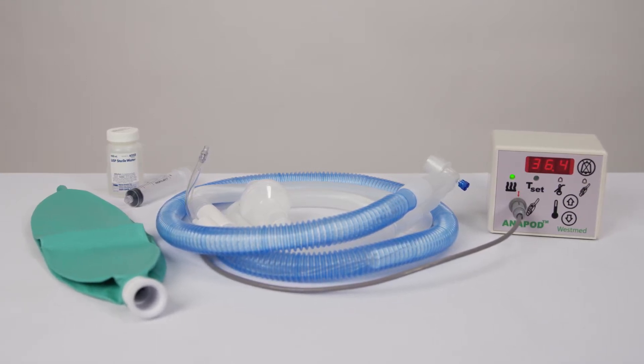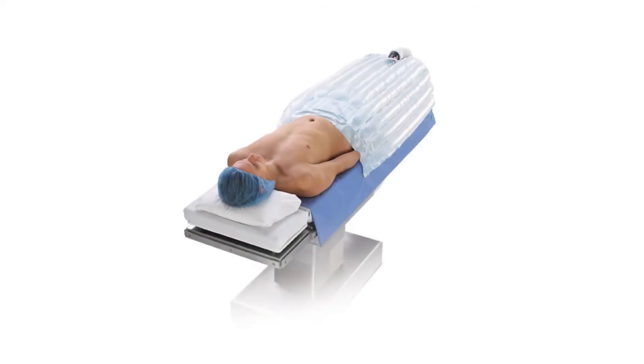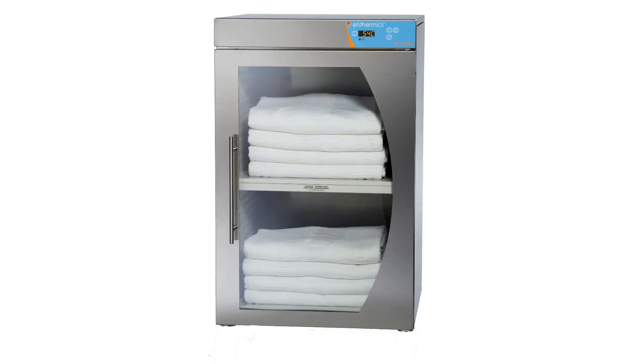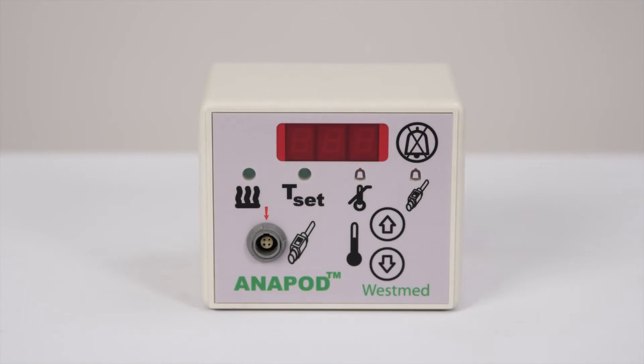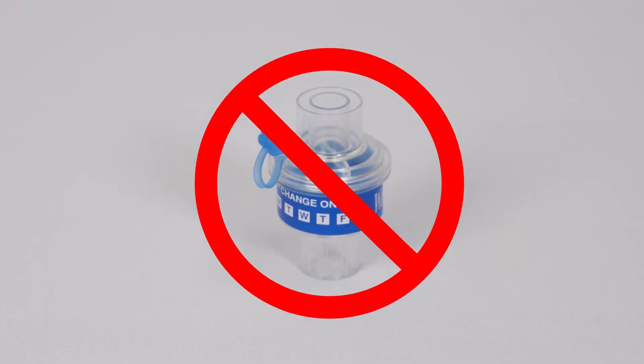For best results, use the Anapod in conjunction with other heating methods, including passive enforced air warming blankets, heated water circulation pads, or warmed blankets, or use it alone when none of the other methods apply. Do not use the Anapod in conjunction with heat moisture exchangers.